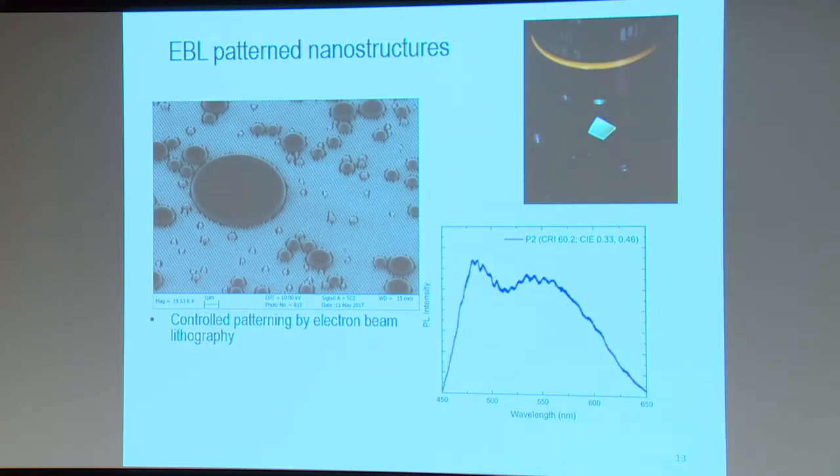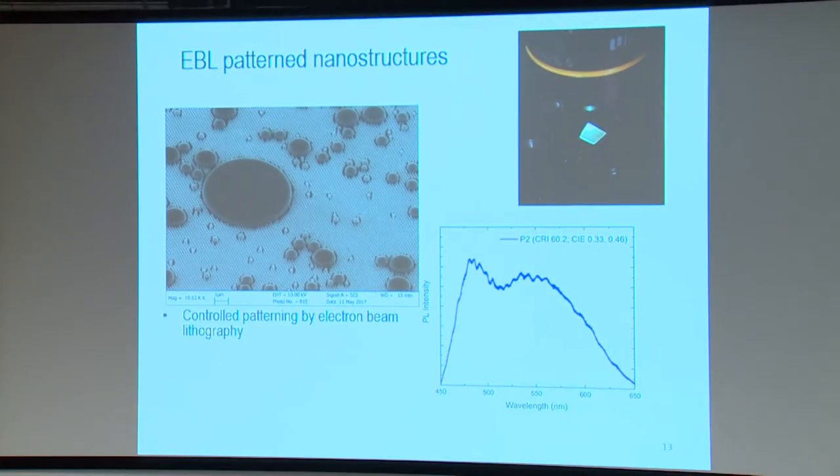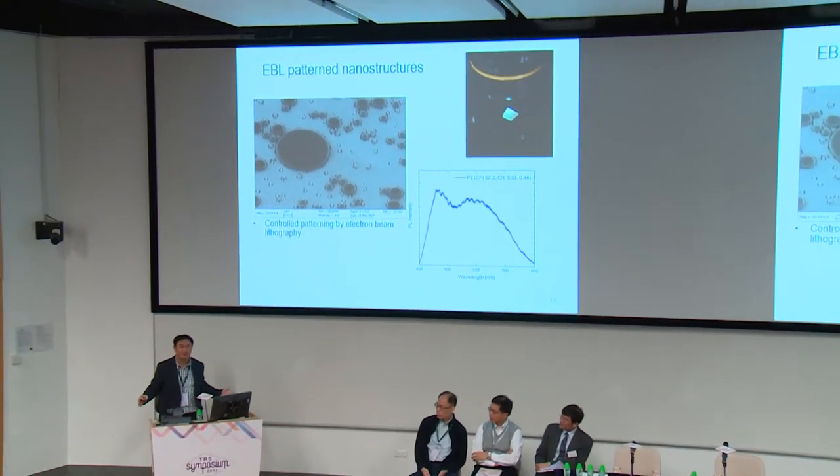Now we use EBL—electron beam lithography—to pattern our structure, giving us a very regular and highly packed pattern with structures of any dimension as desired. The emission is perfectly white light. In this case the color rendering index is over 60 using one single chip without phosphors. This spectrum is intentionally adding more blue light to show we can do so, demonstrating the broadest possible spectrum from an InGaN chip without using phosphors.